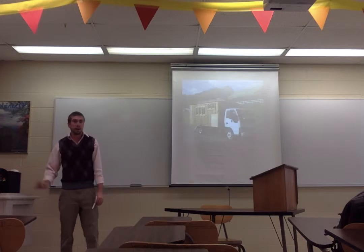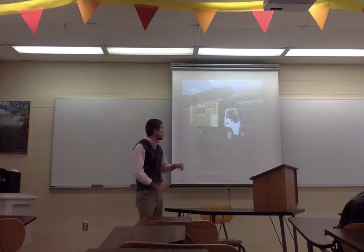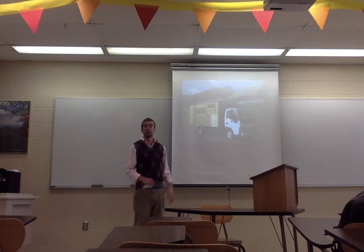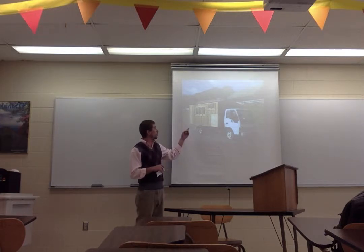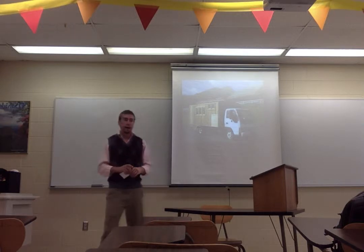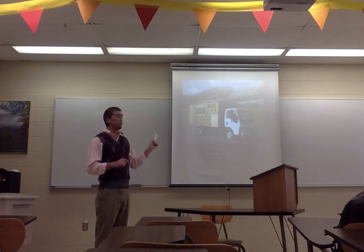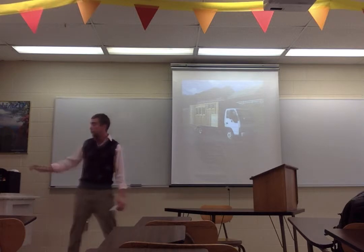Secondly is the delivery truck tiny house, where an individual will just take your typical box delivery truck and use that container shell as the exterior of the home and build on that. This individual has also chosen to use wood paneling for more of an aesthetic appeal, and this is a little more portable than the previous model on the flatbed trailer because it's all in one unit — you don't need a separate vehicle to tow the trailer with your home on it.